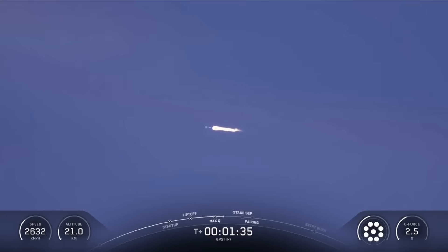We're going to have several events coming up in quick succession, starting with Main Engine Cutoff, or MECO, Stage Separation, Second Engine Start 1, or SES-1, and Fairing Separation.